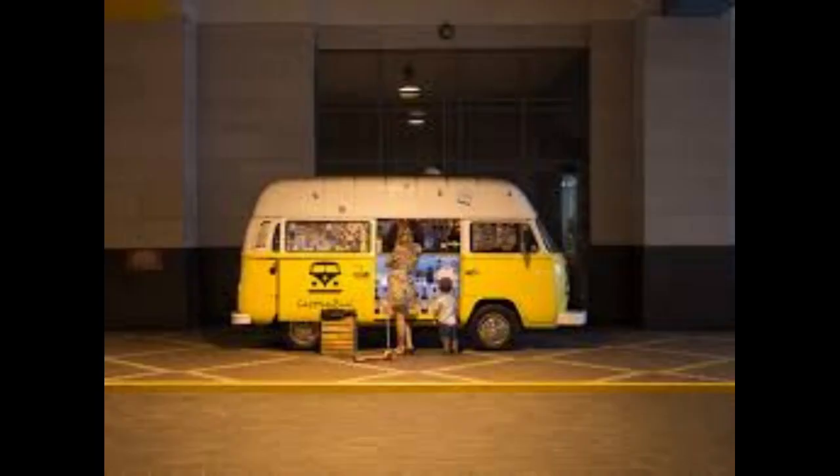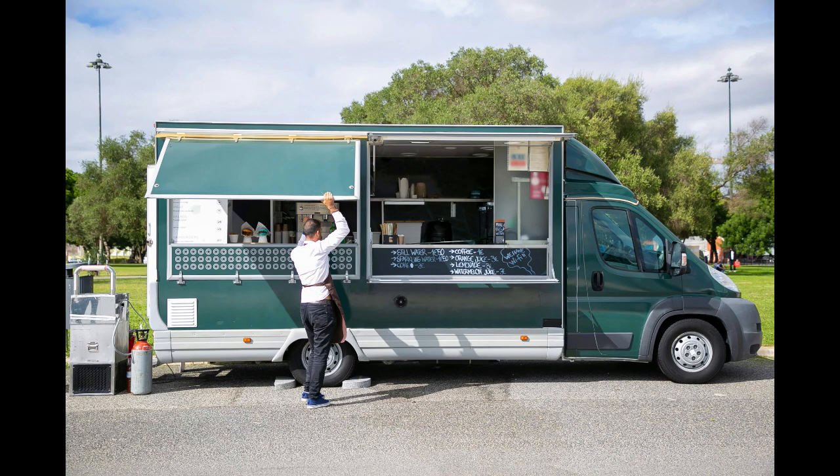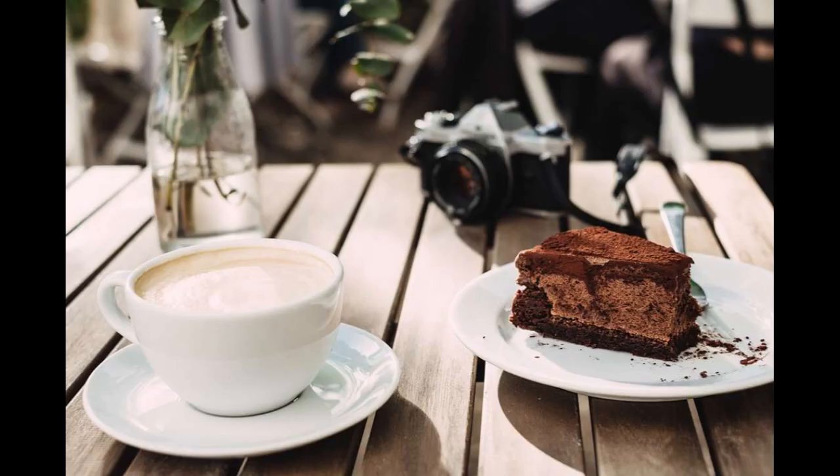Four: Invest in Quality Equipment. Purchase high-quality espresso machines, grinders, and other equipment to ensure the quality of your coffee. Invest in a reliable and efficient van setup to handle the demands of daily operations. Five: Mobile Payment Options. Offer mobile payment options to cater to customers who prefer cashless transactions.